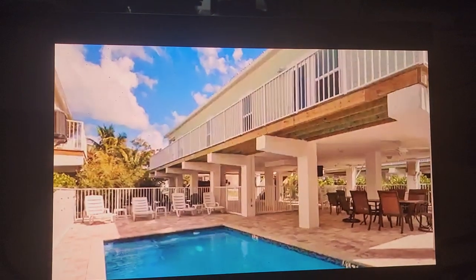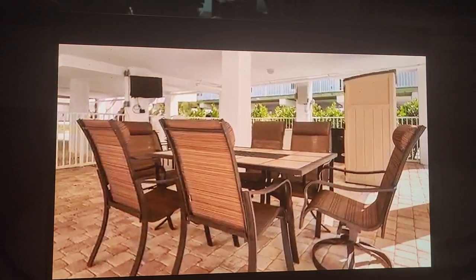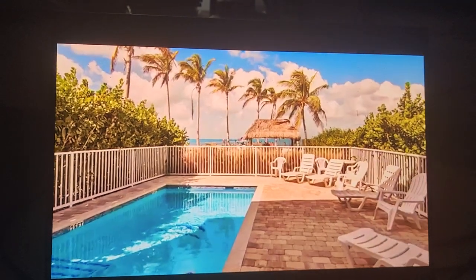All of our private homes at Keys Cove include a heated and chilled swimming pool, bait freezer, and outdoor entertaining area with satellite and smart TVs.